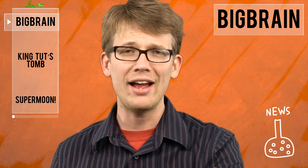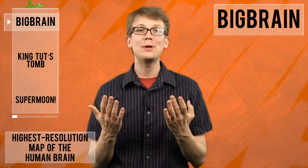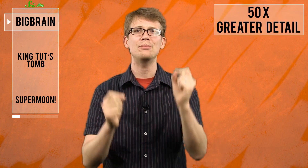From brains to heavenly bodies, this week brought us some supersized science. Some of the biggest minds in Europe and the US came together this year for a project they call Big Brain — the highest resolution map of the human brain ever. Revealed this week in the journal Science, the map details the microscopic anatomy of brain cells in 50 times greater detail than we've ever seen before.